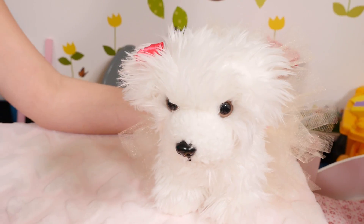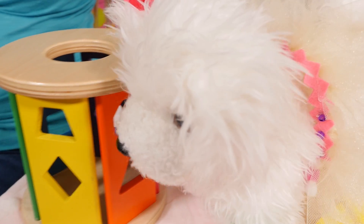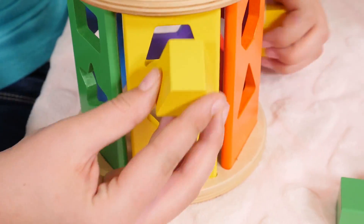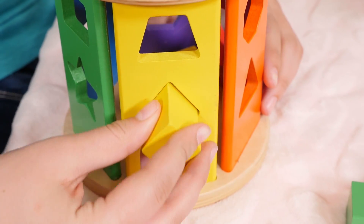Hey Chloe, can you help me find where all the colors go? Absolutely! Here are the yellow blocks. I found the yellow! Right! Now let's put them in. One and two.